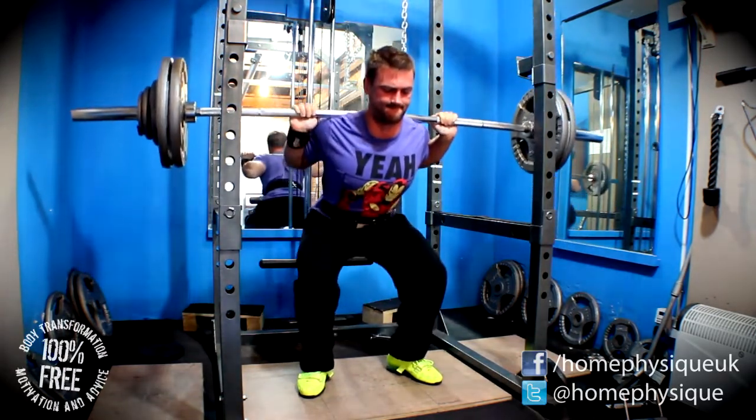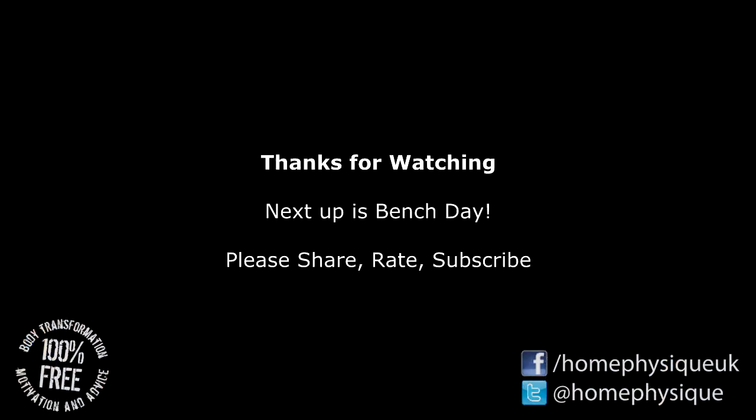Anyway, thanks for watching — please like and share it with your friends and subscribe. The next session is going to be the bench press day, and I will see you then. Cheers.